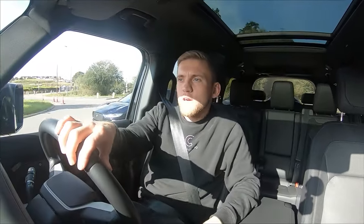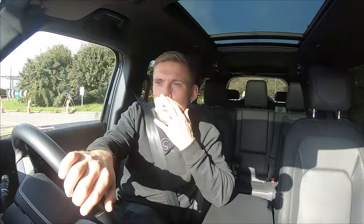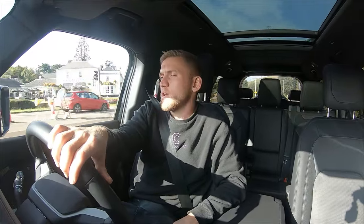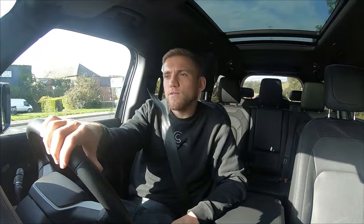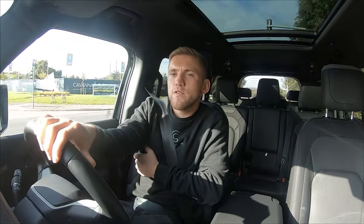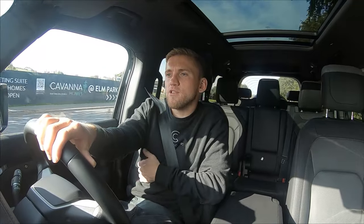First impressions of the car — I actually really, really like it. It is obviously the biggest Land Rover Defender you can get, so it's absolutely huge. You've got to remember what you're in when you're driving around, especially in town or parking up. I normally drive a Vauxhall Vivaro van for work and I think that's long, but this is just next level. It feels really wide as well, and when you're driving on the road you do feel like you're all over the place.